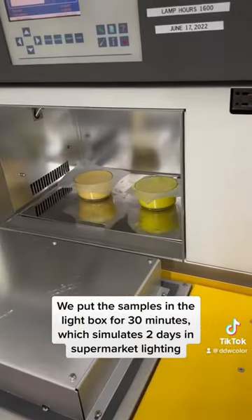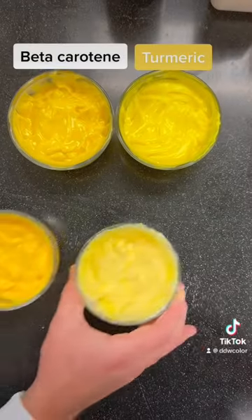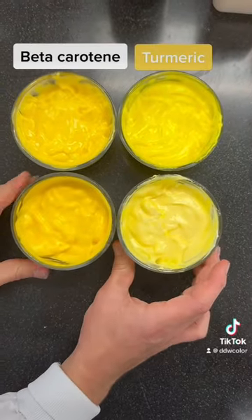30 minutes in the light box simulates two days in direct supermarket lighting. After the 30 minutes are up, it's time to compare to our other samples.